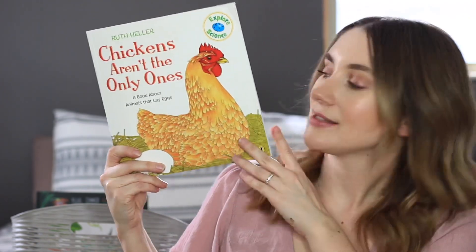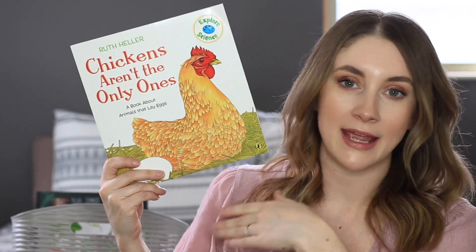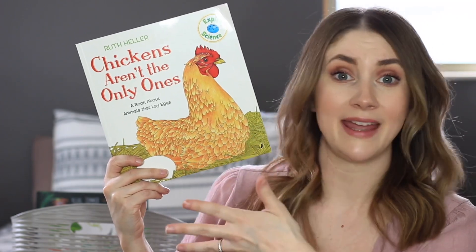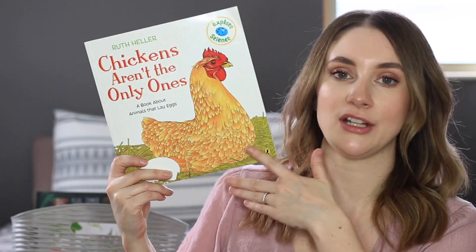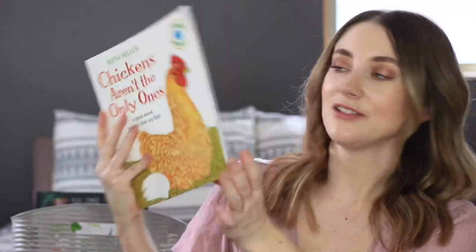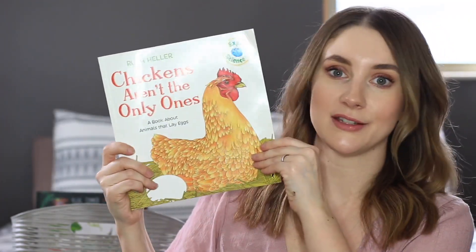Chickens Aren't the Only Ones is all about eggs — all kinds of creatures that lay eggs, not just chickens or birds. There are tons of animals in here including spiders and snails. It's full of animals that lay eggs, and it's a fun one.